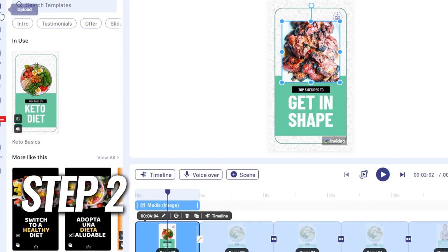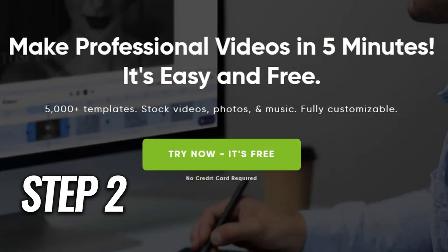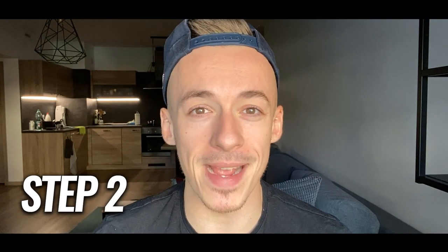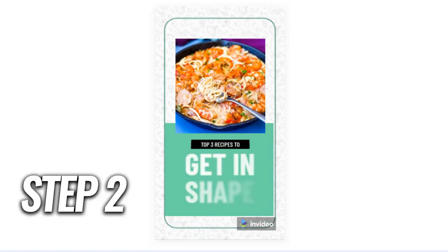Step number two: use InVideo to create your beautiful YouTube Shorts in just a few clicks from over 5,000 different templates, completely for free. InVideo is a completely amazing app to create your YouTube Shorts. It's completely beginner friendly and allows you to create stunning YouTube Shorts in just a few clicks.